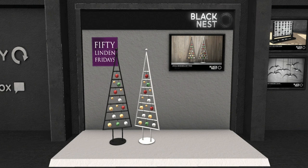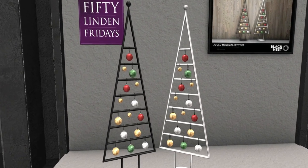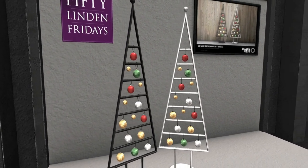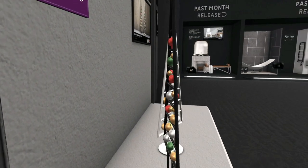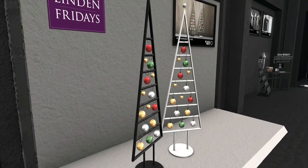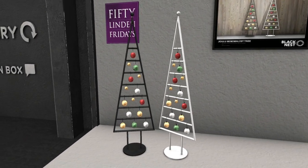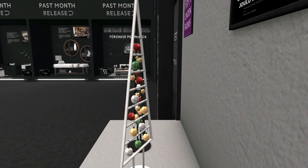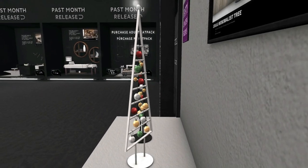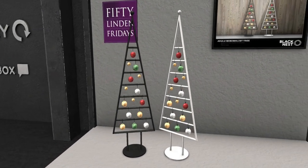Look at the trees! I think I want those. I like the white one. I don't know — the black one might fit more with what I'm doing now. We'll have to see. I like them, they're cute! I like them too! I have so little space, I don't even know how to decorate for Christmas. I have BIG space! I have lots of space now.